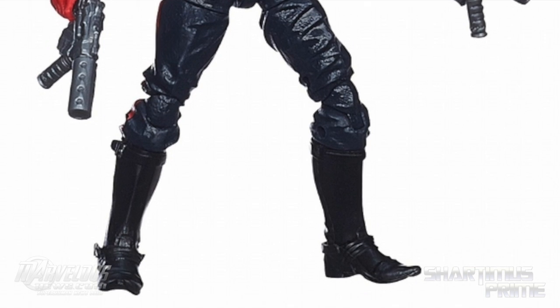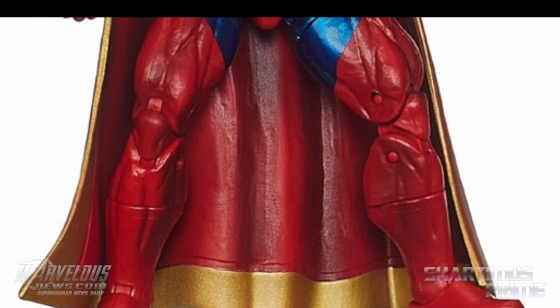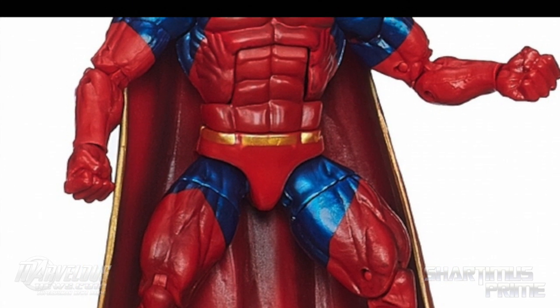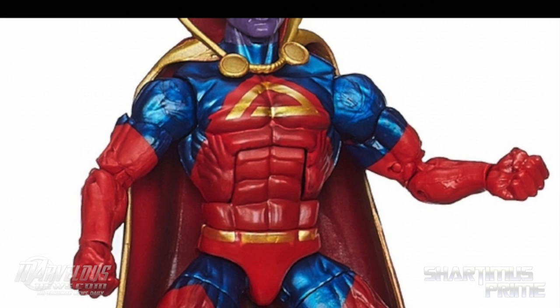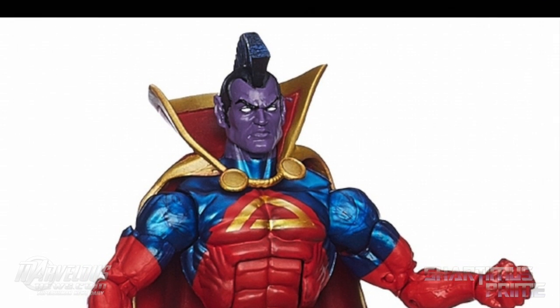The one I'm most excited about is Gladiator. Oh my goodness, man. How long have we all been wanting a Gladiator figure? This looks so badass. They're using the Hyperion body mold — I think that's great. The paint applications look really, really shiny. It looks very, very cool. I'm really digging this figure. I hope you can tilt his head all the way back up — it looks like you're going to be able to. I'm pumped for this one the most.